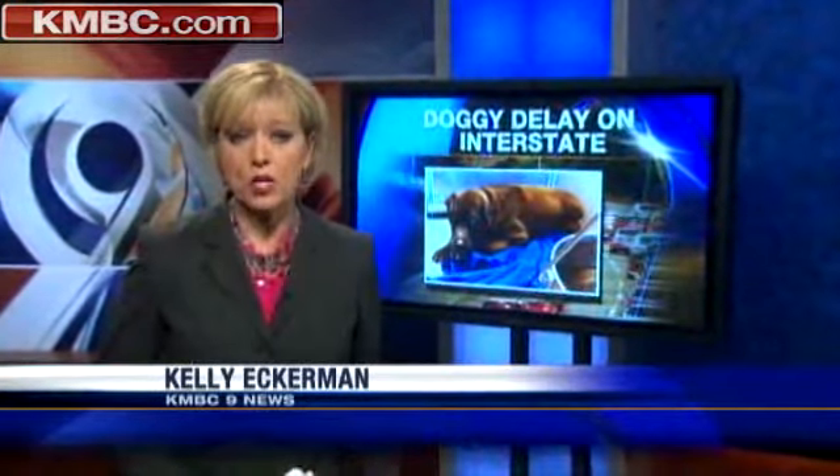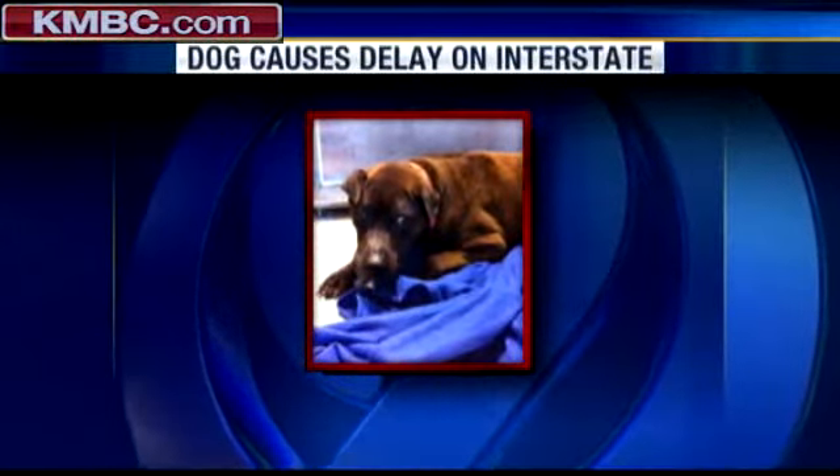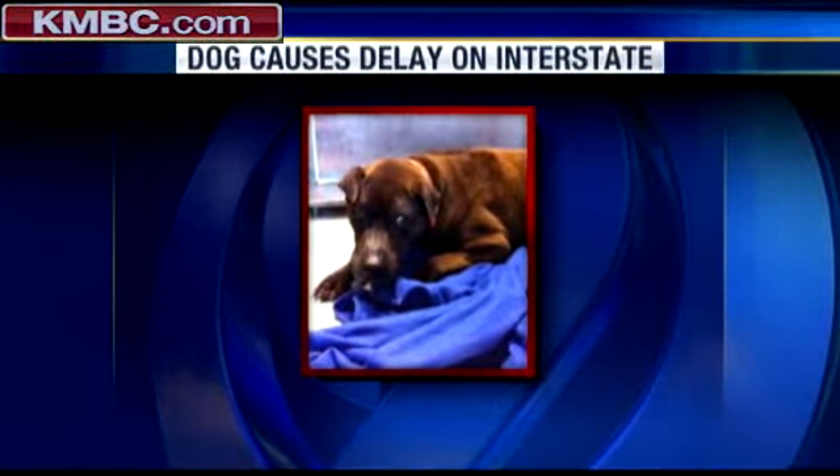Traffic backups on area highways right now because of rush hour and because of construction in some places, but earlier today drivers also faced a dog delay, all because of this little guy. KMBC 9's Maria Antonia is live now with a look at the canine clogging already cluttered lanes. Maria?